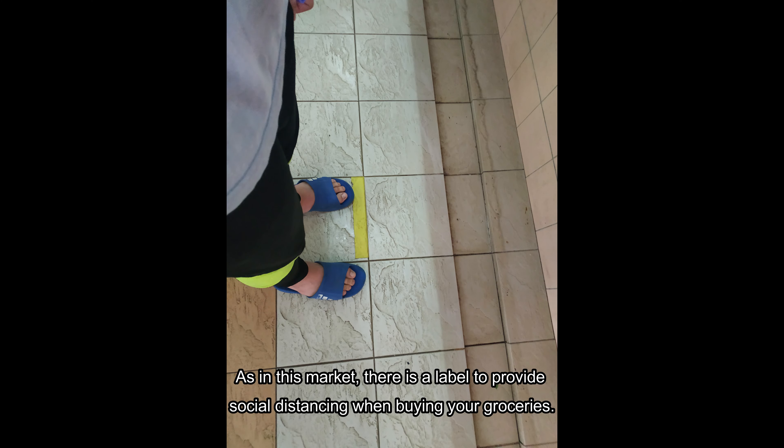As in this market, there are labels to help maintain social distancing when buying groceries.